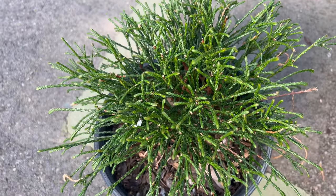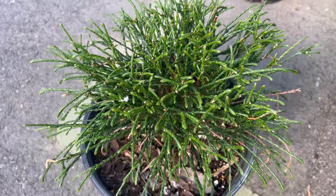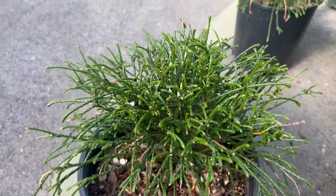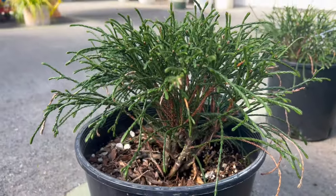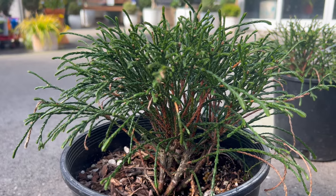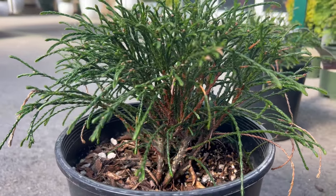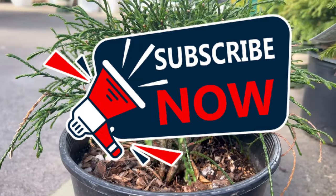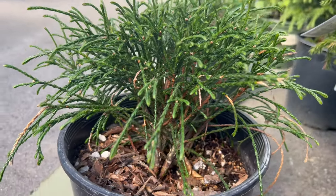Whipcord Western Red Cedar serves as a versatile companion in garden design. Its pendulous branches make it an ideal choice for hanging baskets or containers, adding a touch of sophistication to patios and entrances. In the garden, it complements other evergreens and perennials, creating a harmonious and visually engaging environment.